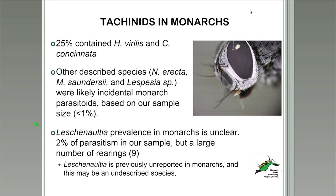We'll come back to Compsilura concinnata in a bit to discuss its particular ecological significance. Other described species were Nylea erecta, Madremya sandersoni, and a Lespesia species, but based on our sample size, they were a very small representation of the tachinids in our collection, so we think they might be incidental monarch parasitoids. But again, we would need more data to confirm that.